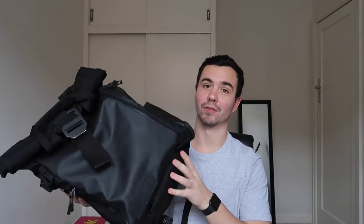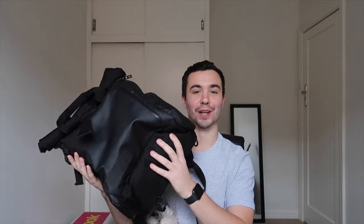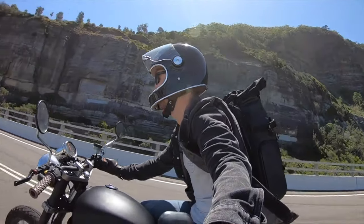The first bag we're going to chat about is the Wandrd Prvke 31. If you've done any sort of bag research you've probably stumbled across this one, and for a very good reason - this is an awesome bag. I bought it firstly for the looks, it looked really cool, it's also got some really nice features. I had a drone and cameras back then, so I was thinking along the lines of one-bag travel for photography and videography and clothes.